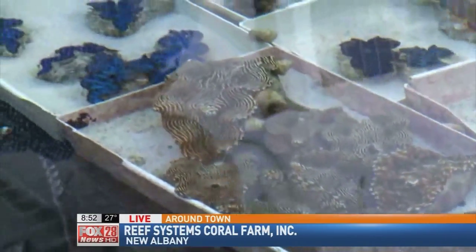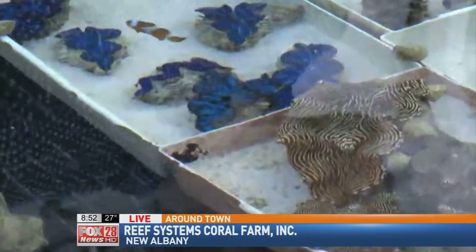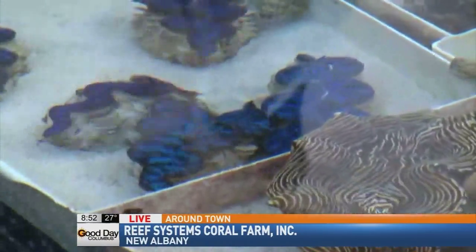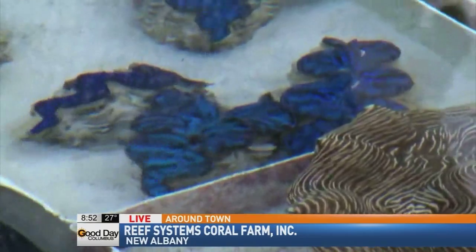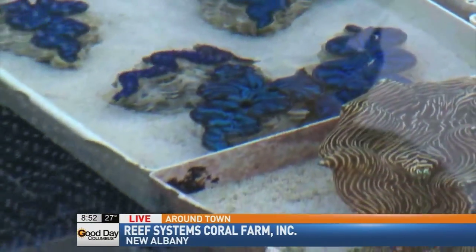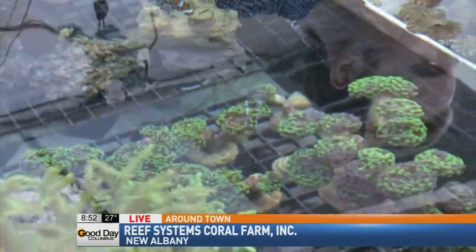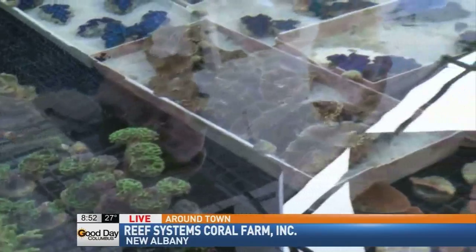You said broadcast spawning — what is that? They get one of the clams to release sperm, and then the other ones will start releasing eggs — like a signal. Basically. Like a news station signal that we're doing right now! That's right. And you only need one — so once you get one to spawn, we actually videotaped spawning on our Facebook page of Crocea clams. Pretty cool.